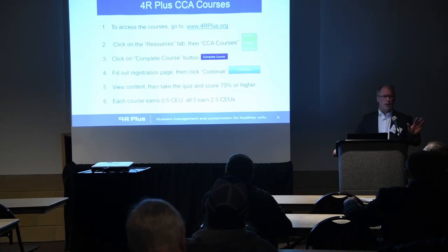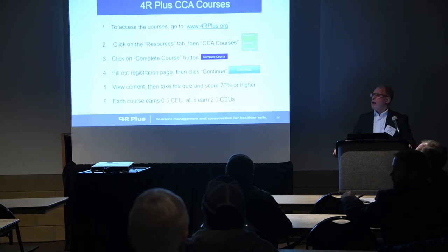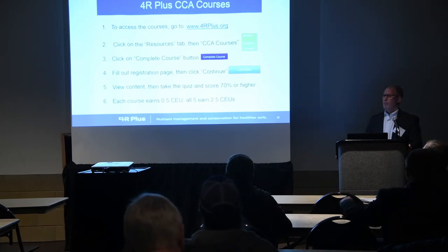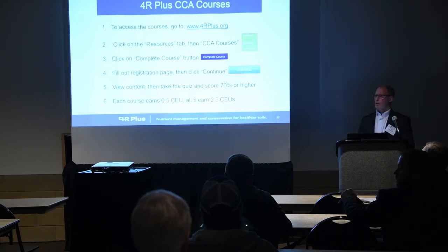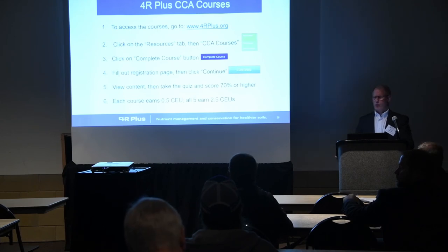Any questions? Are those all soil and water? The first three earn soil and water management credits. The last two — the Iowa nutrient reduction strategy and the 4Rs — are nutrient management. I'll be around afterwards too if you have questions you want to ask me directly.